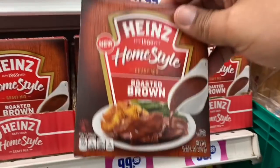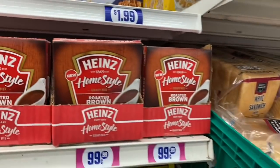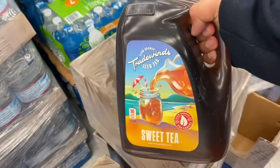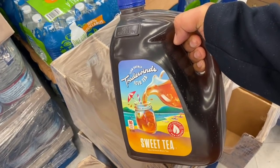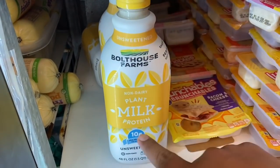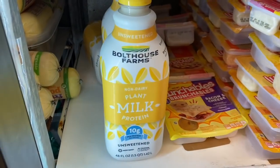I just found a new item in the food section — they have Heinz Brown roasted gravy. They also have this other one — I've never seen these before, but they're two for 99 cents. For all you tea lovers, there is tons of tea today. They have Sweet Tea Trade Winds — I've never had this before, but it's a huge bottle, so if you guys like sweet tea, definitely pick this one up, I think these are 99 cents. And they also have this Boathouse Farms plant milk protein, non-dairy — perfect for anyone who is lactose intolerant. The expiration date is excellent and it's perfect for smoothies as well.